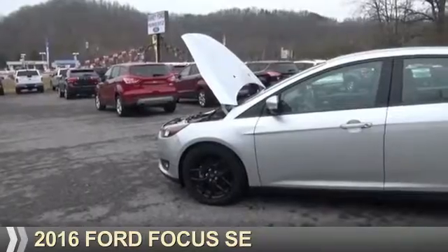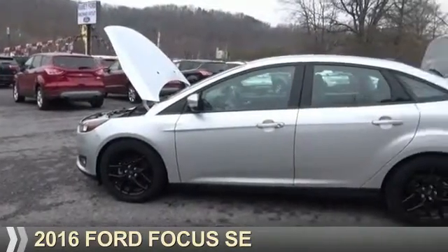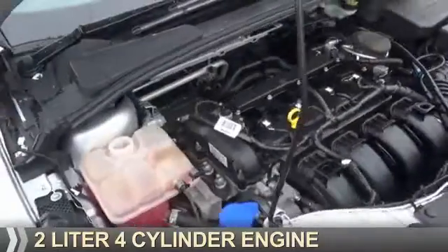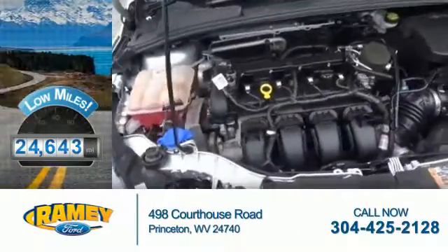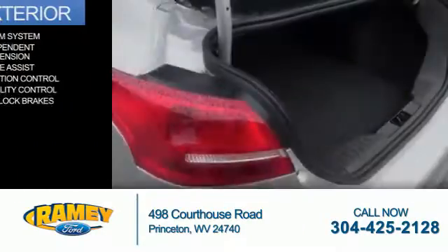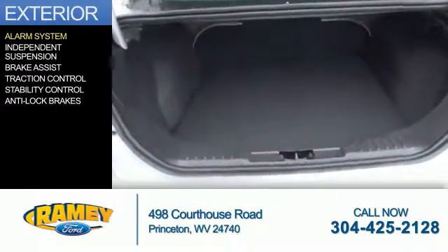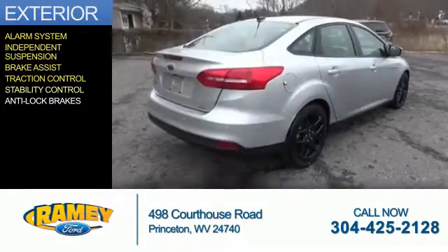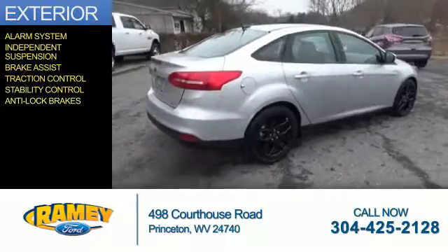Presenting the 2016 Ford Focus. It's powered by front-wheel drive, a 2-liter, 4-cylinder engine. With fewer than 25,000 miles, this vehicle has a long road ahead. The features include an alarm system, independent suspension, brake assist, traction control, stability control, and anti-lock brakes.